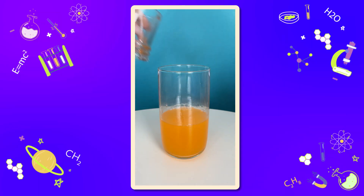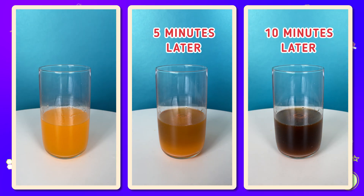When you mix the solutions together, iodide reacts with the starch and it turns into a dark bluish color. The color change takes a while to happen because the vitamin C first had to be all used up. Then three molecules of iodide must bind with one molecule of starch to lead to exactly the color change.